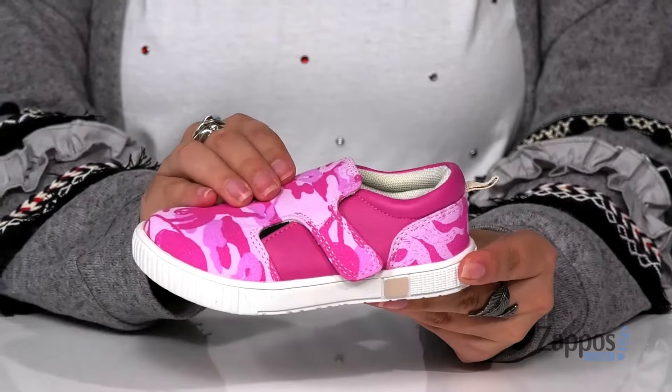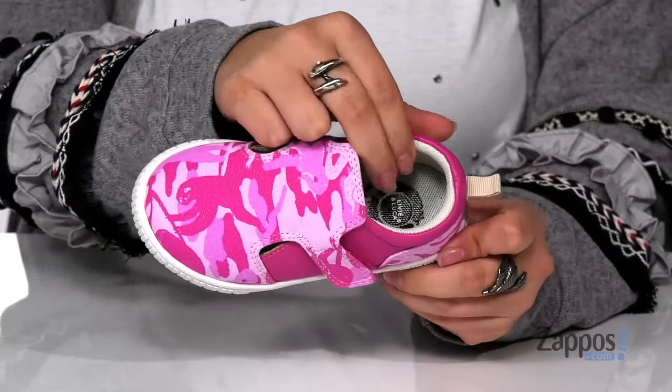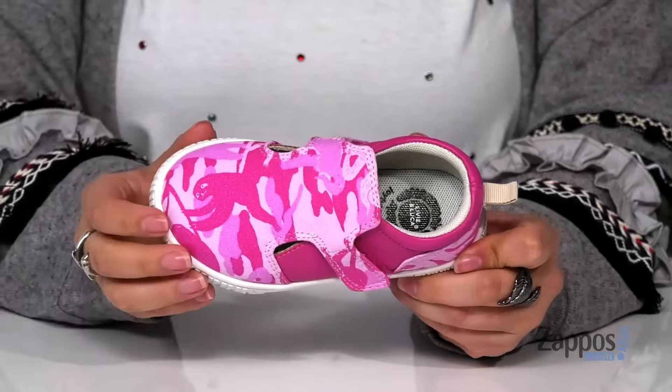Hey y'all, it's Katerina from Zappos and this is Hot by Livvy Luka. These shoes have a textile upper with a textile inner lining that has cushioning around the collar as well as a cushioned footbed for comfort.